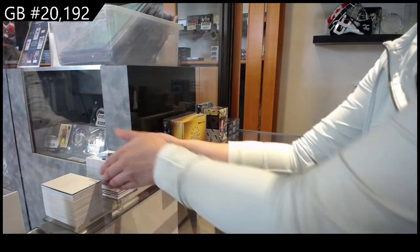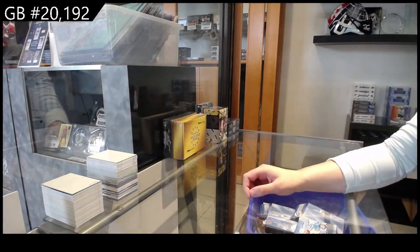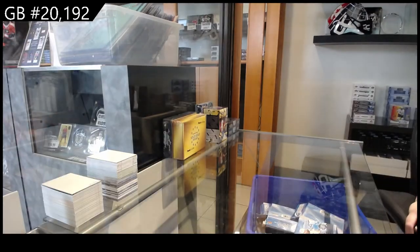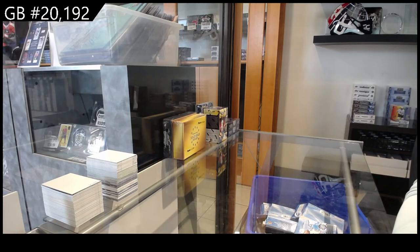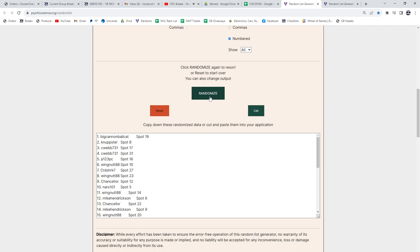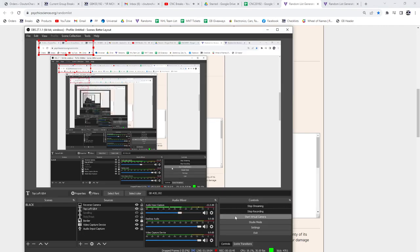Alright ladies and gentlemen, let's do a monster spot giveaway, shall we? Three times — whoever lands on top gets the spot. Here we go: one, two, three — and the winner is — congratulations, congratulations!